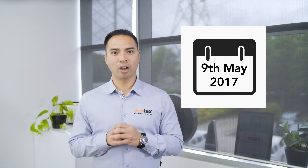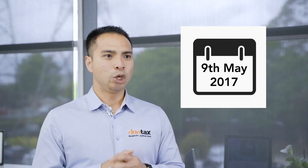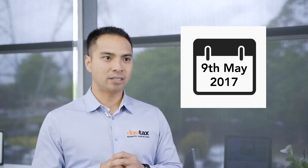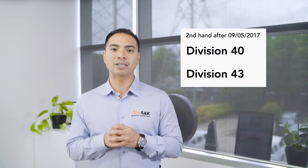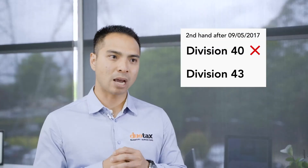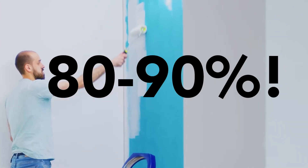So how does this affect property investors? If you've exchanged contracts after 7:30pm on the 9th of May 2017 for a second-hand residential investment property, you won't be able to claim depreciation on existing plant and equipment assets, known as Division 40. This is because these assets are considered to be previously used, but you'll still be able to claim capital works deductions, which are Division 43.